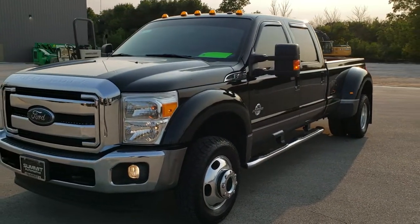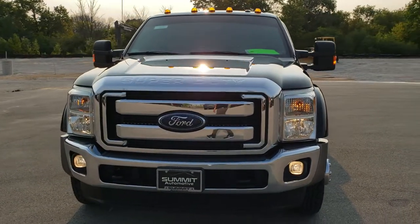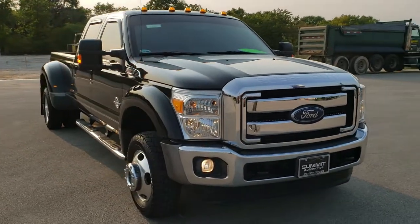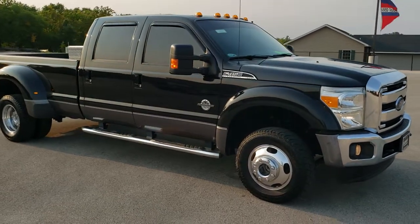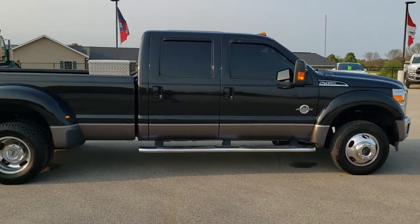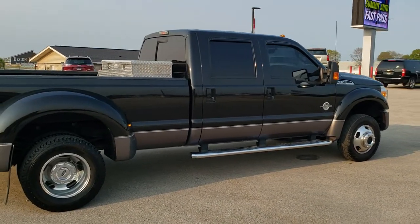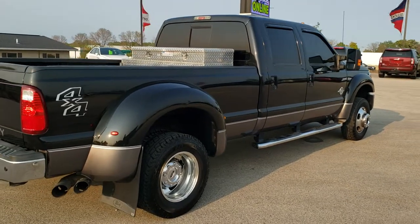Today we are checking out this super clean 2013 Ford F450 Crew Cab Long Box Dual Rear Wheel. This vehicle has the 6.7 liter Power Stroke diesel. It has been fully safetied and inspected by our service shop, has a fresh oil and filter change, all fluids have been checked and topped off per our state of Wisconsin inspection process, and this one is 100% ready to go.